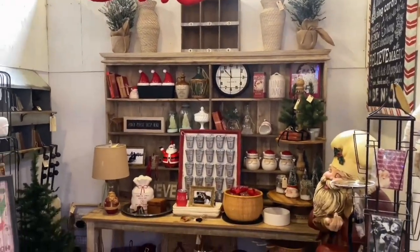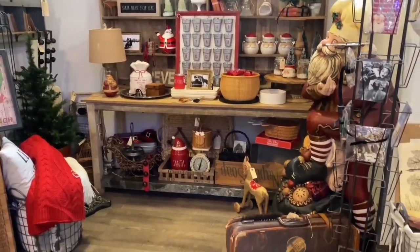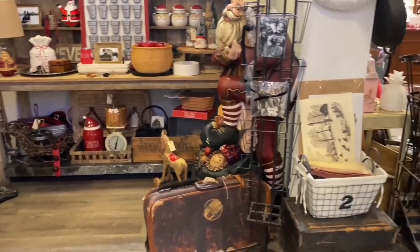$175 for the vintage Santa was a great deal, but I just don't know where to put him — he doesn't fit in my home, so he had to stay.